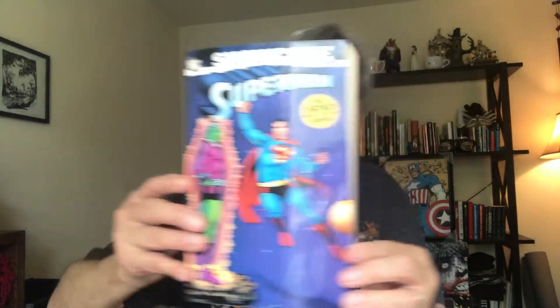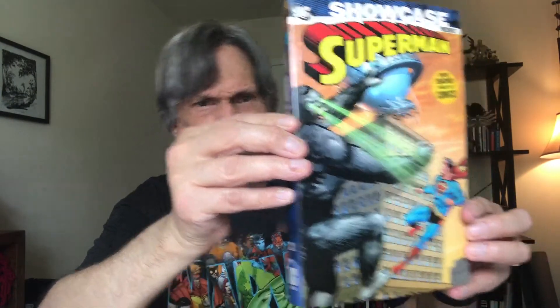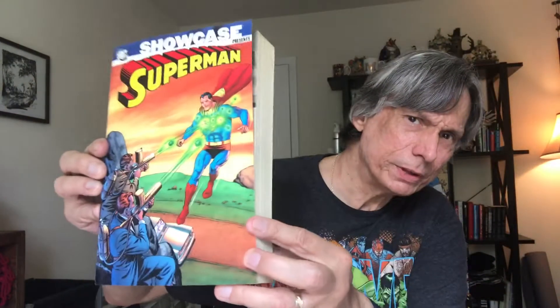Moving on from the Golden Age into the 50s, we have Superman Showcase volume 1 — that's Brainiac on the cover. Wayne Boring was the main Superman artist at that time. Moving swiftly forward, we've got Superman Showcase volume 2 and also volume 3, covering all the Silver Age stories.